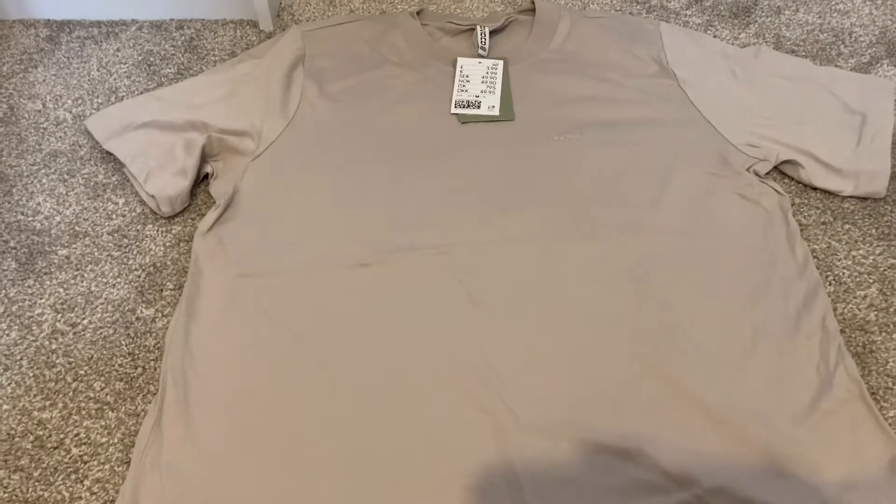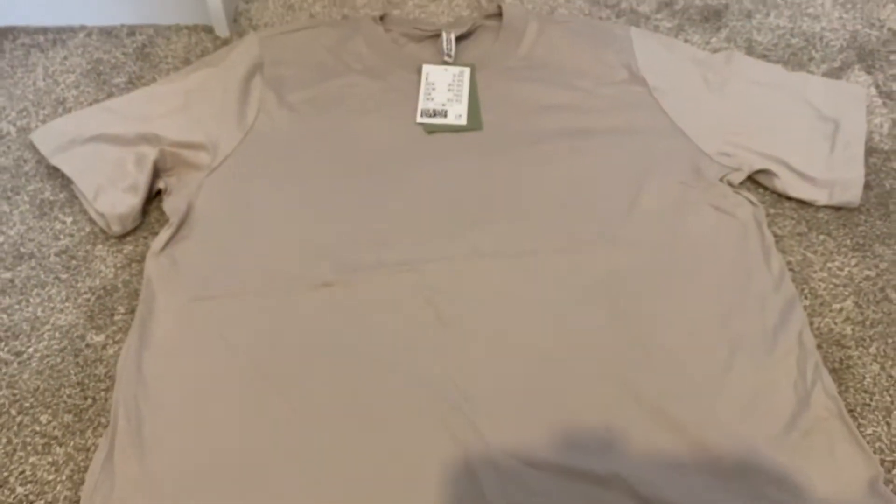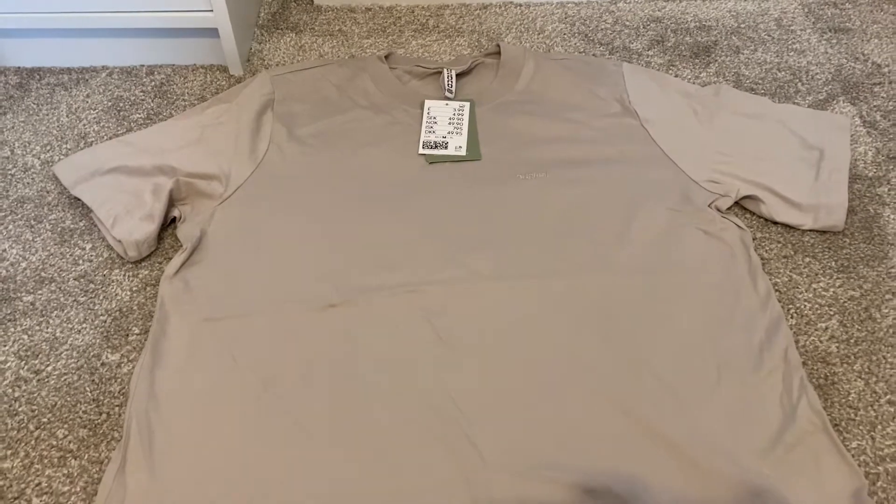Next up I got this light beige color top — it says 'Original' on the front. I sized up a couple of sizes to have it oversized, and this one was just £3.99.